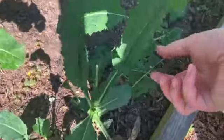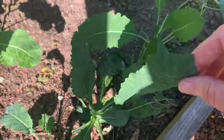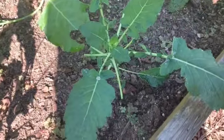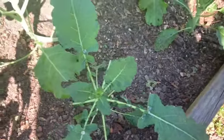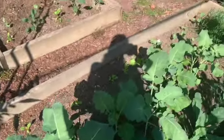This bed looks nice and neat — I'm really proud of myself. I finally got my caterpillars under control and we've got a lot of kale coming along. I picked a big bunch of kale; we're actually going to have a kale salad tomorrow. Down one side I have kale, and in the middle I have broccoli and cauliflower.